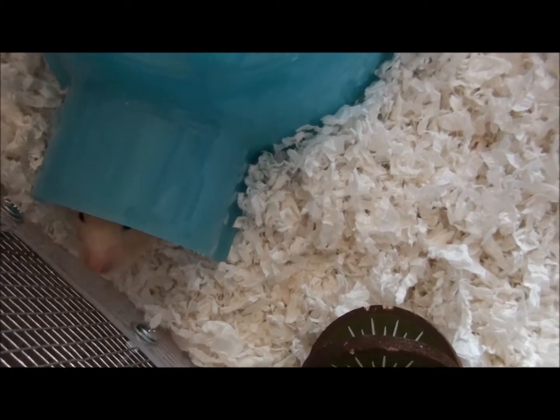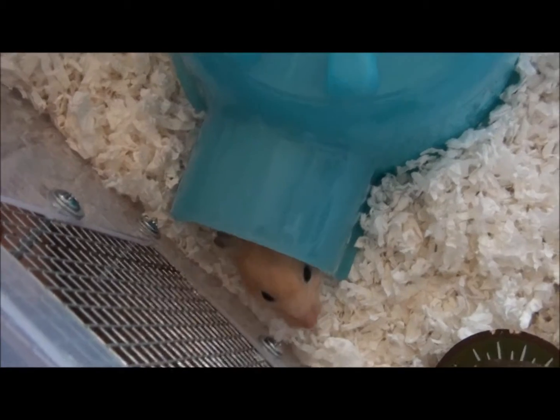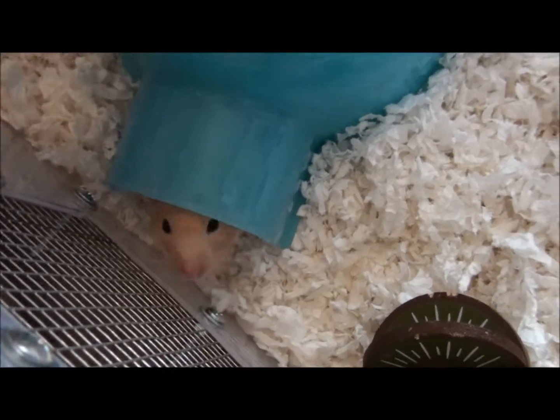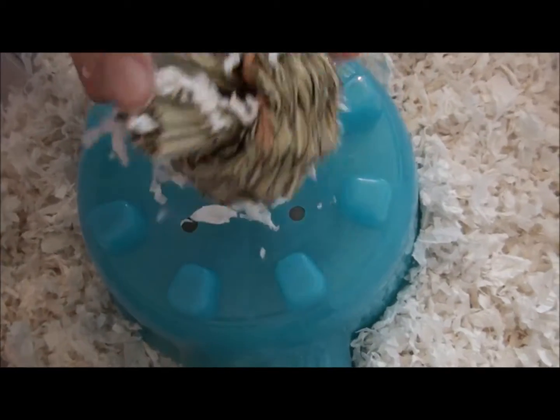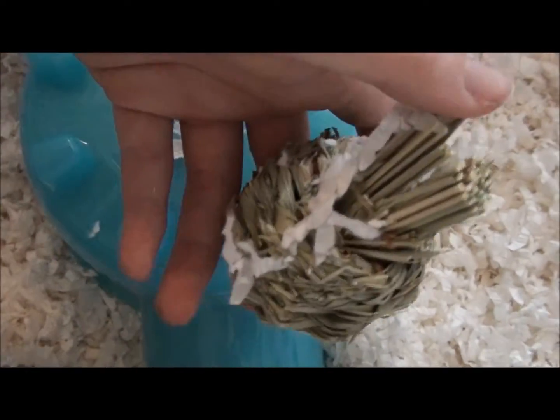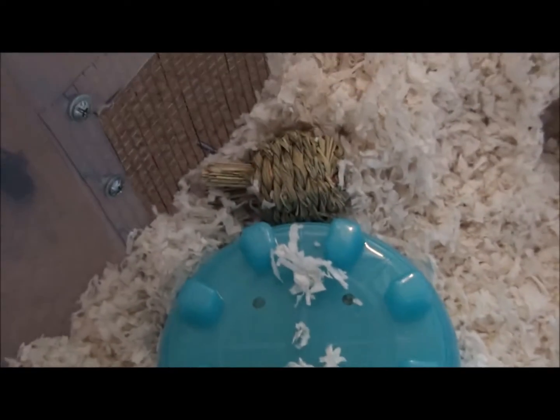She has her igloo that was in her old house — it used to be upstairs, but I moved it down because she was just throwing it around and it was just a giant mess. Over here is her hay grass apple that she has torn apart a little bit.